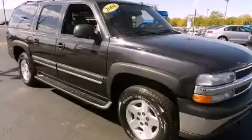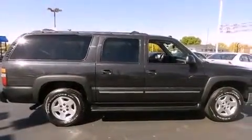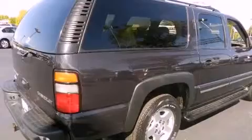This is a 2004 Chevrolet Suburban, a vehicle with safety, comfort and space. It features an eight-cylinder engine and a four-speed automatic transmission.